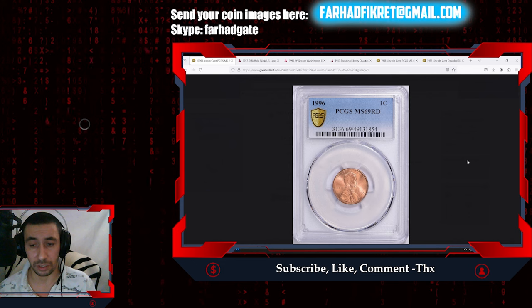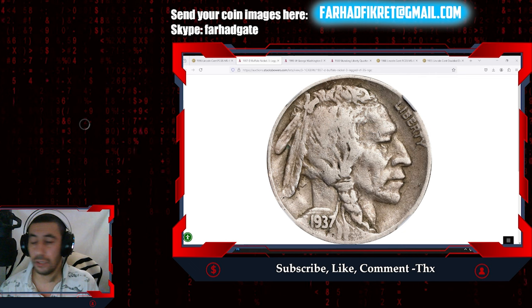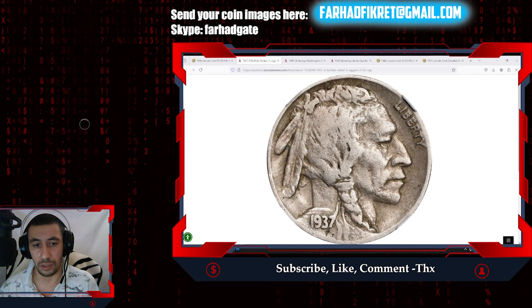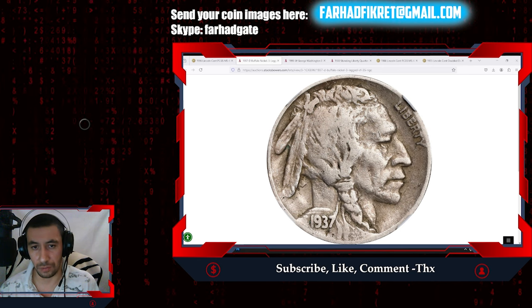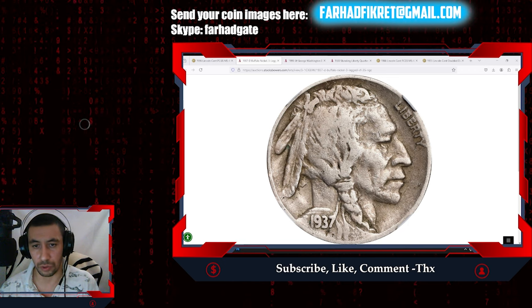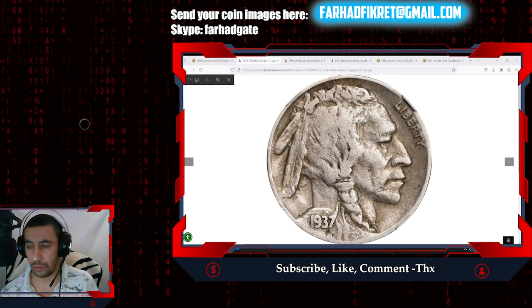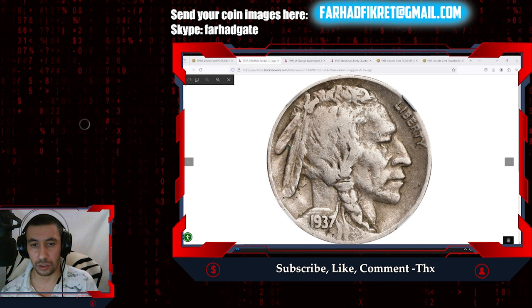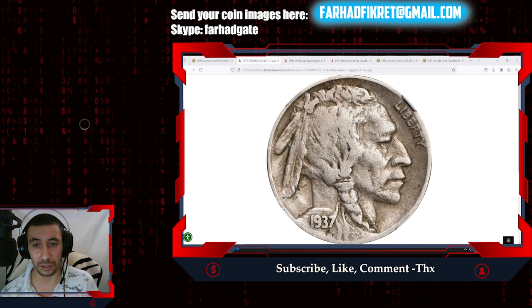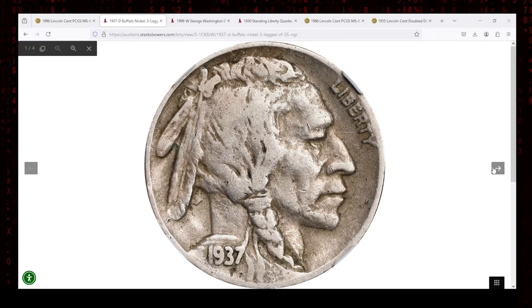Believe it or not, this Buffalo nickel in circulated, worn, and tarnished condition sold for hundreds of dollars at auction — specifically at Stacks Bowers auction. What makes this seemingly ordinary nickel so valuable? In numismatics, this is the highly sought-after 1937 Buffalo nickel, representing the three-legged variety, graded as VF35 by NGC — VF standing for Very Fine.